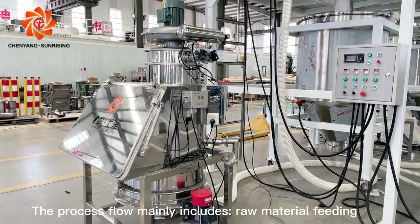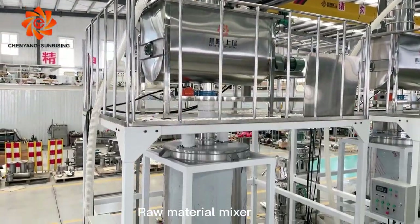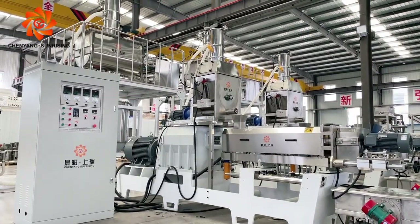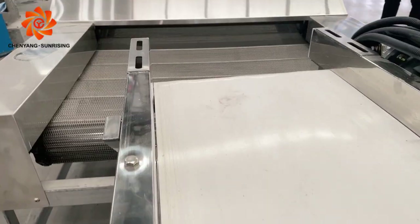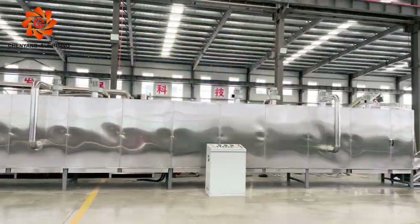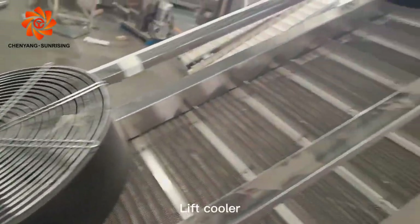The process flow mainly includes raw material feeding, raw material mixer, extrusion, auto flavoring, conveying equipment, dryer, and lift cooler.